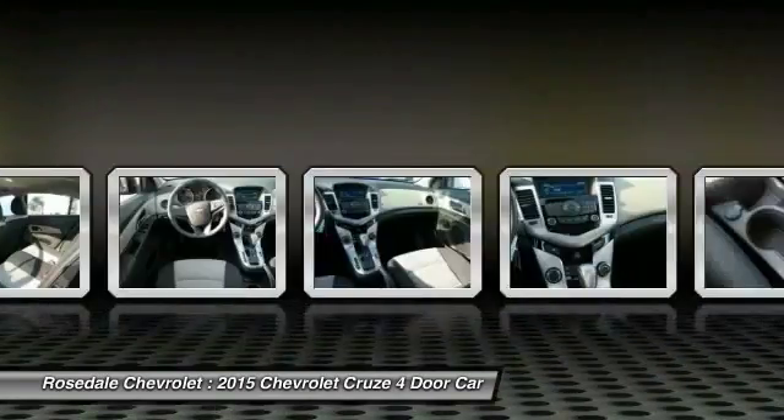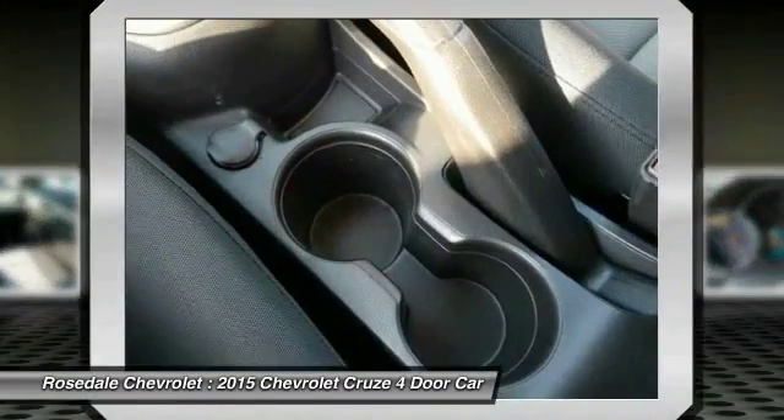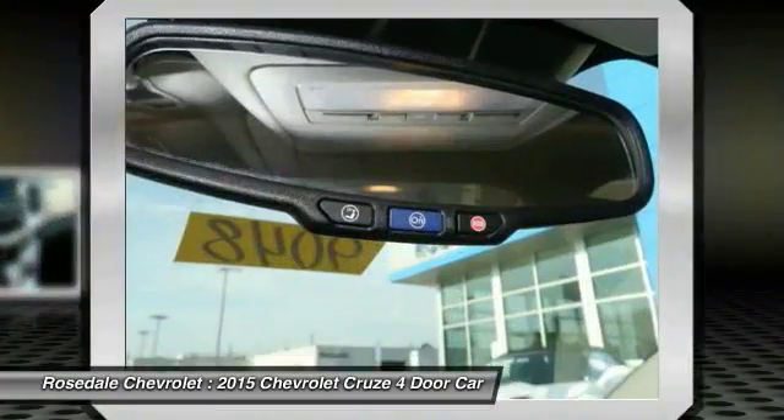Center armrest, power windows, CD player. This beauty will even make your house keys jealous — drive it today.